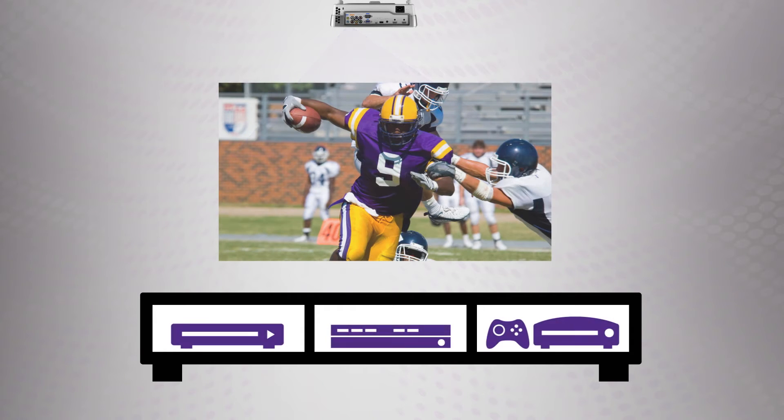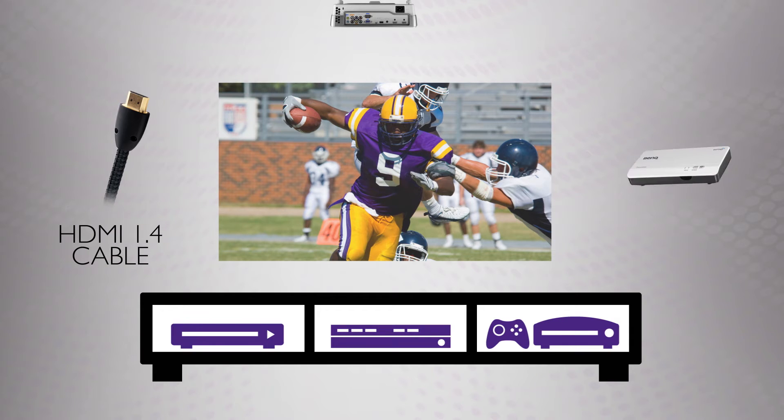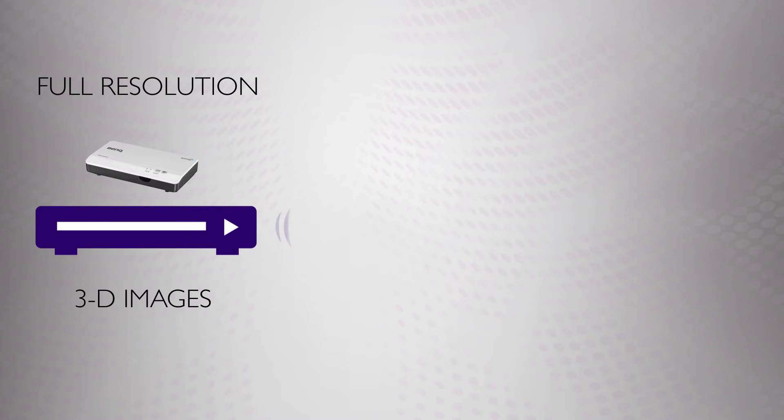That's the reason they were the most popular projectors in North America in 2013 and 14. With the HT1075 and HT1085ST, connecting your projector is now easier than ever. First, for 3D movies or games, you can connect them to any compatible Blu-ray player, cable box, or video game, either through a regular HDMI 1.4 cable or our new optional wireless connection kit that can send full-resolution 3D images from up to 100 feet away, even through walls.